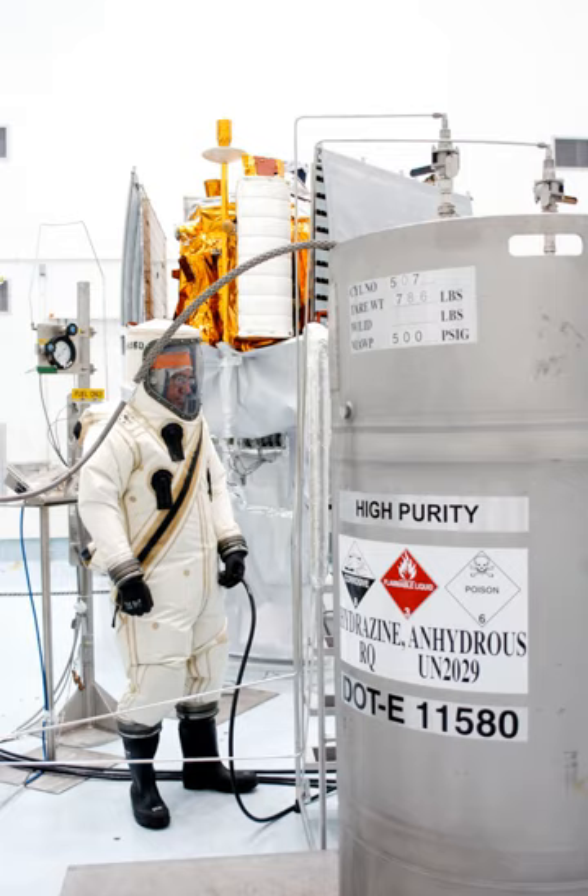Robert Goddard, Reaction Motors, and Curtis Wright worked on aniline and nitric acid engines in the early 1940s for small missiles and jet-assisted takeoff. In Germany from the mid-1930s through World War II, rocket propellants were broadly classed as monergols, hypergols, non-hypergols, and lithergols.